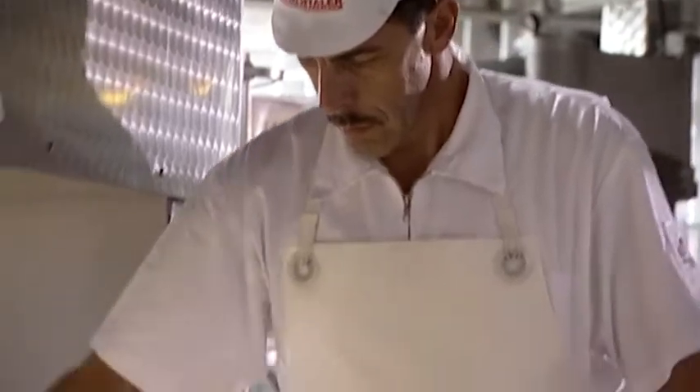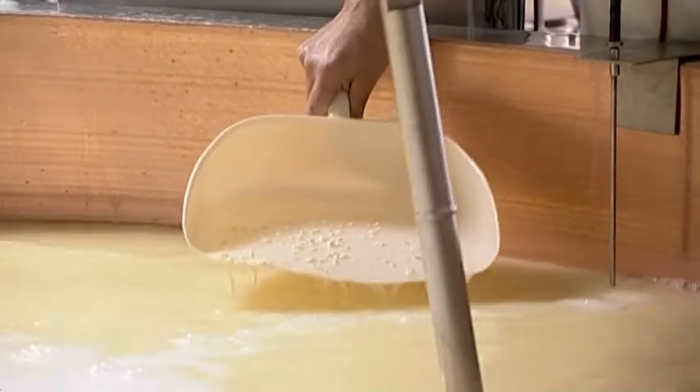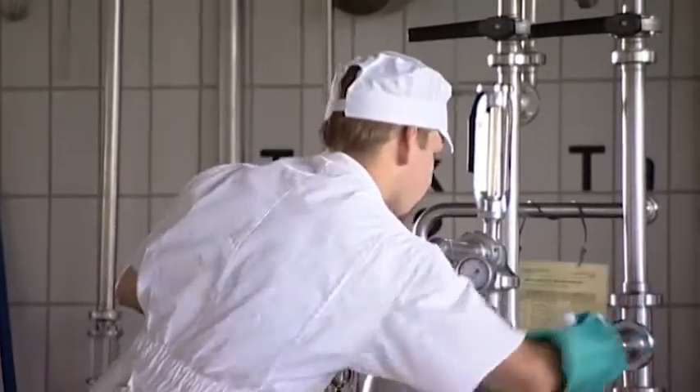Up to four rounds of Emmentaler Cheese can be made simultaneously in the vat. During cutting, the cheese granules separate from the aqueous whey. The agitator stirs the whey and cheese granules for about 90 minutes, slowly warming them to around 53 degrees Celsius. Cleanliness and hygiene are the number one priority in all work processes every day of the week.